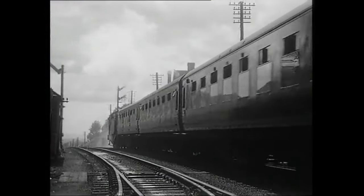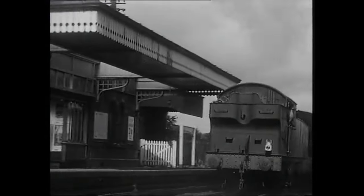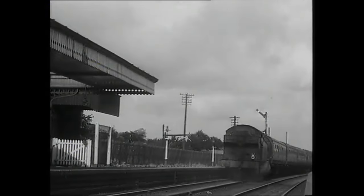On the back of this train is a Western Region Class 4200 2-8-0 tank, number 5226, which dates these sequences after May 1958.